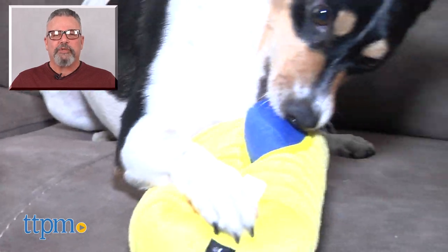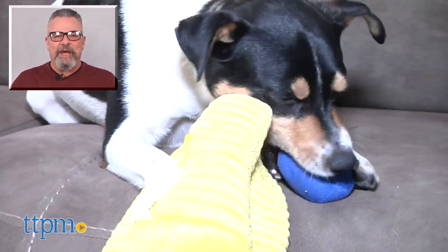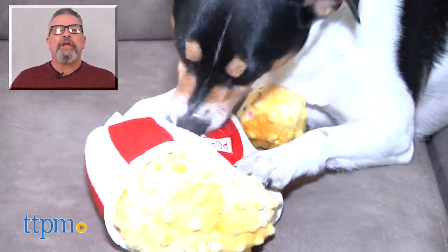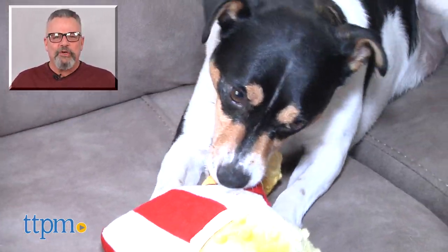For more pet product reviews, subscribe to our YouTube channel, TTPM Pet Toy and Gear Reviews. And for best pricing and where to buy, visit us anytime at www.ttpm.com, your web shopping guide for toys, tots, pets and more.